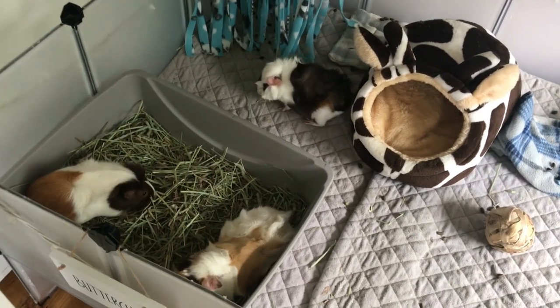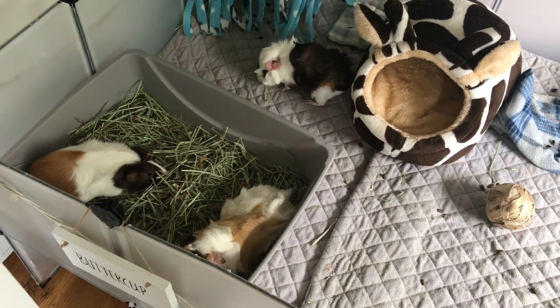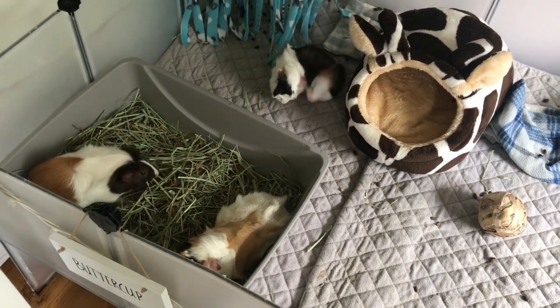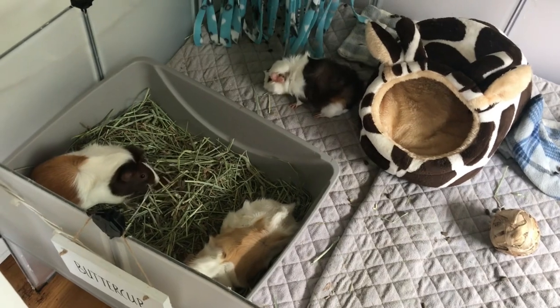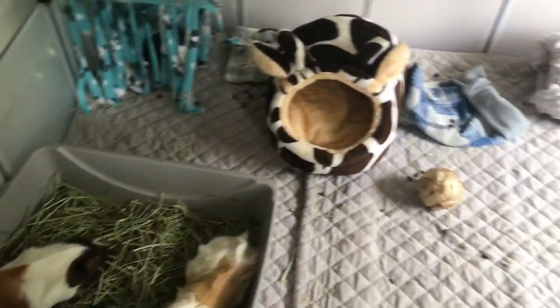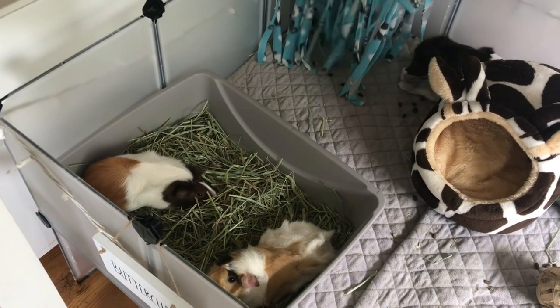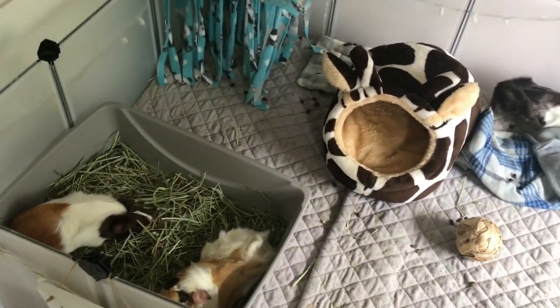Hey guys, welcome or welcome back to our YouTube channel. Today we're going to be doing a very fun video. I spent two days sewing the piggies everything they could want because tomorrow is Buttercup's birthday. For her birthday, I thought one of the nice gifts I could give her is an enclosure makeover. We're going to be giving them all the new items and I really hope they enjoy it.